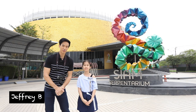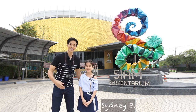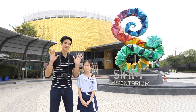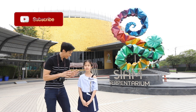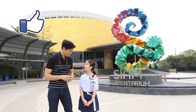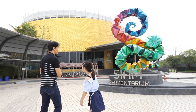Hi guys, it's me Jeffrey from Travel Byte and Sydney. We are here at Siam Serpentarium. It's a museum all about snakes. Are you excited? Yeah. Are you afraid of snakes? No. Okay, let's go check out what is there inside. Let's go!